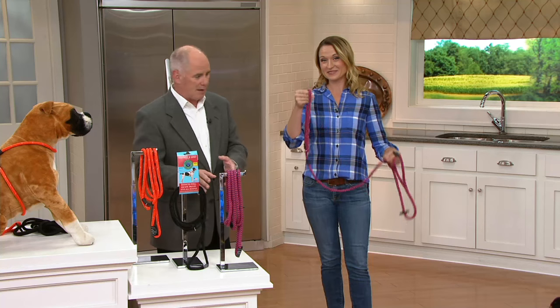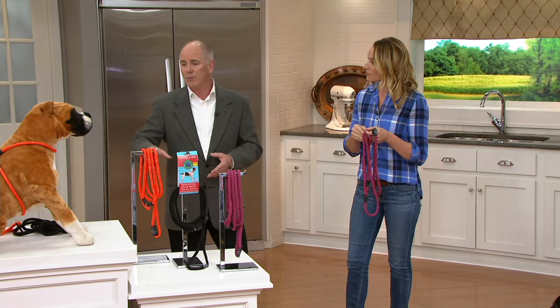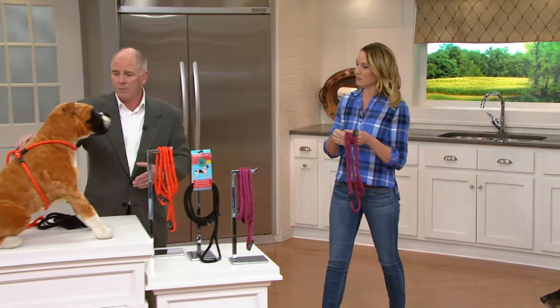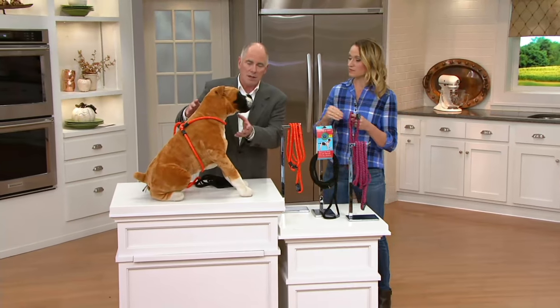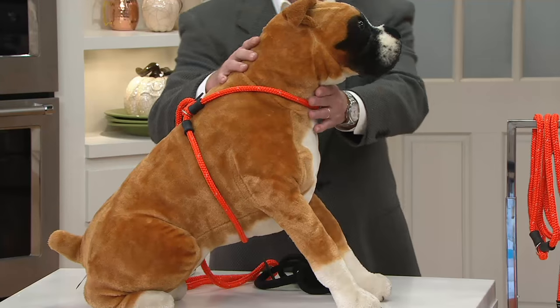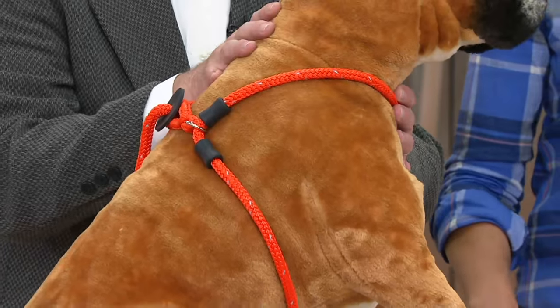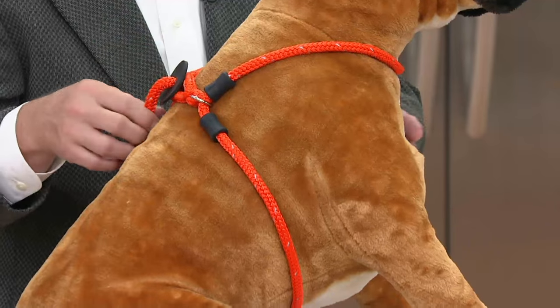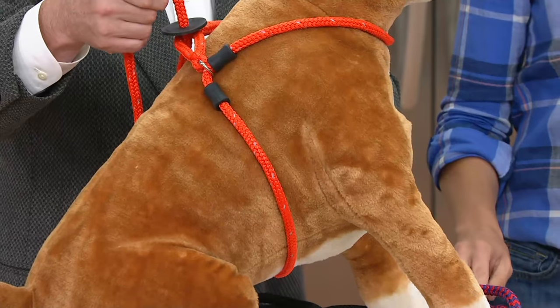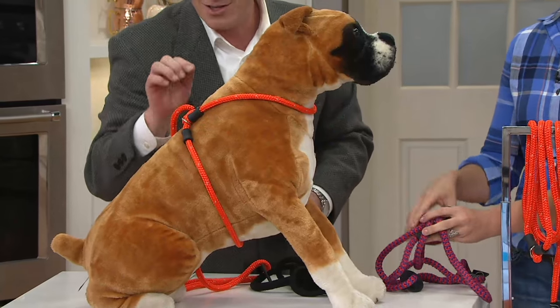This is different, and what it does is it puts the dog in a position to be much more comfortable. Most leads go around a dog's neck — I don't want to be dragged around by my neck. This goes around the body as a full harness, so whether your dog wears a collar or does not wear a collar, it's more secure. Houdini dogs that can get out of any lead can't get out of this one.